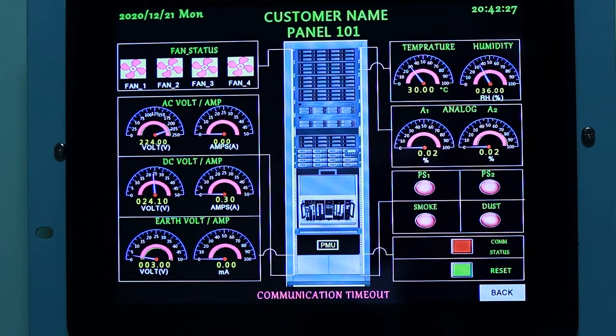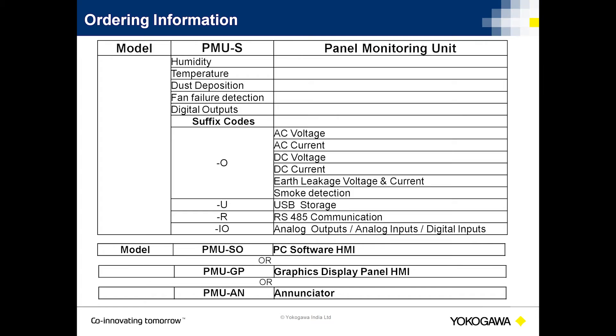As described before, to optimize cost, the PMU's modular design allows the customer to order each PMU as required for a specific application. This is the ordering information. A standard PMU hyphen S for DCS panels, then hyphen O option for PDB panels, then for RS-485 Modbus communication select hyphen R option. Similarly, other options can be selected as needed.